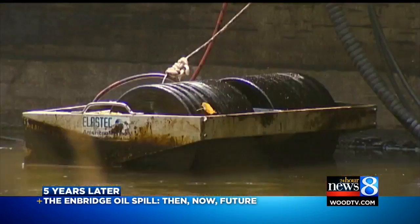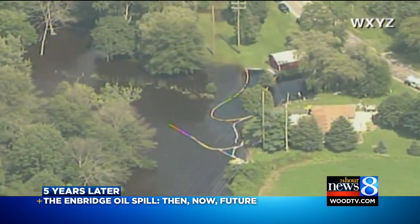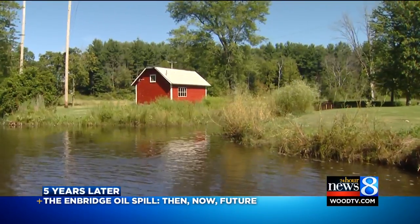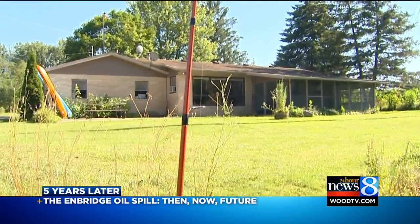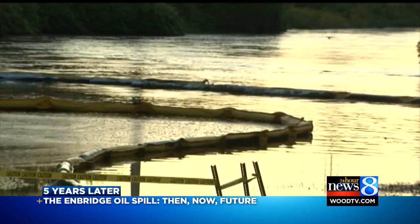Then — big booms, industrial skimmers. The spill had consumed once pristine waterfront properties. Panic set in. Now, the kayaks are resting, ready to ride down the river, unrecognizable to those black days of summer.